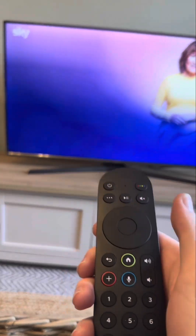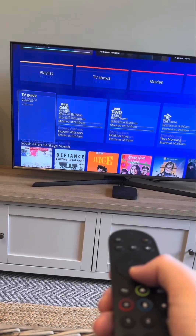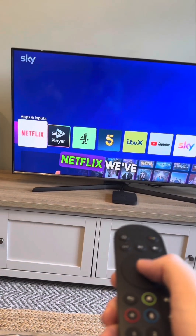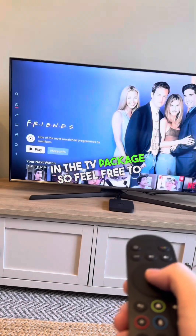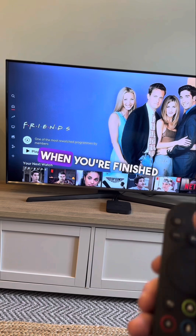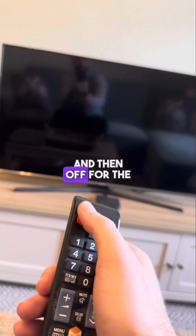You can then press the home button to return to the main menu, and if you scroll down to Apps and Inputs, scroll to Netflix — we've got Netflix included in the TV package, so feel free to watch and enjoy. When you're finished, just press the off button for the Sky, and then off for the television as well.